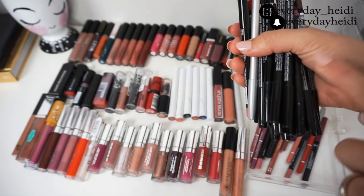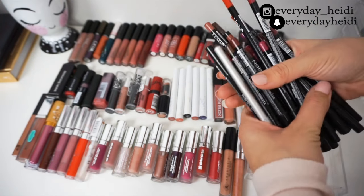I'm keeping 11 lip liners and getting rid of about 30. I think that's pretty good.